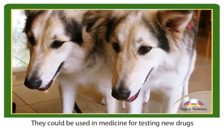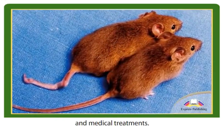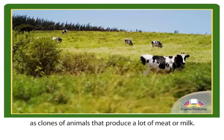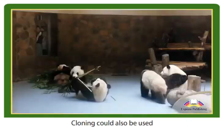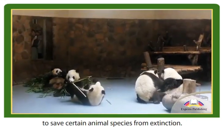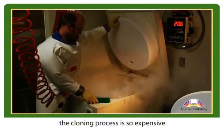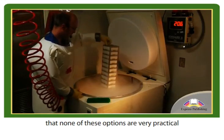Cloned animals may have some benefits. They could be used in medicine for testing new drugs and medical treatments. They may also be useful in agriculture as clones of animals that produce a lot of meat or milk. Cloning could also be used to save certain animal species from extinction.